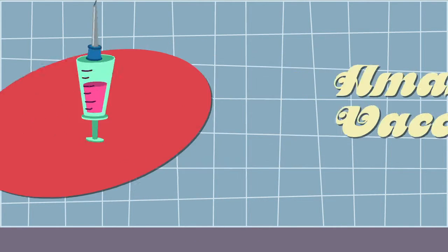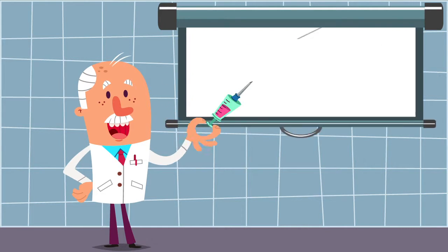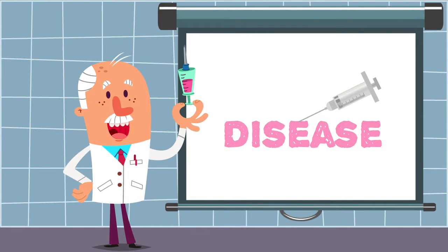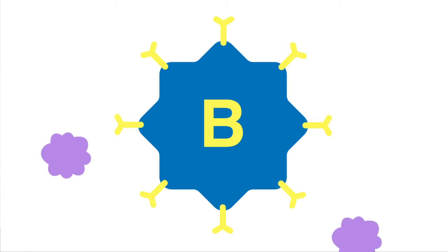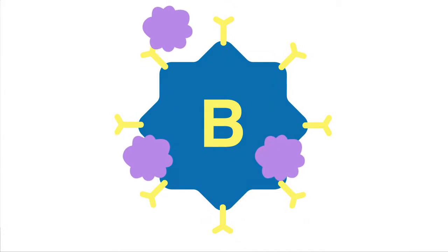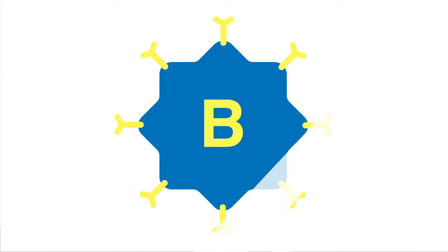Amazing Vaccines! It may seem like a strange idea to inject a disease into the body in order to keep the body from getting that disease, but that's the basic idea of a vaccine. Vaccines work by exposing B cells to an infectious disease agent and allowing the immune system to generate a stronger secondary response the next time it is exposed to that disease agent.